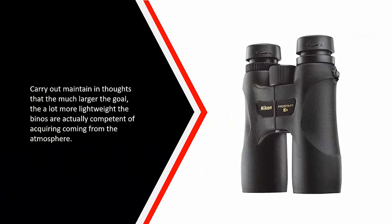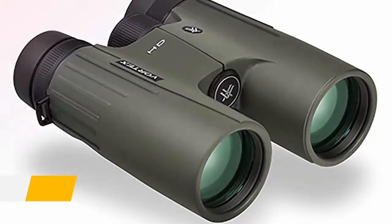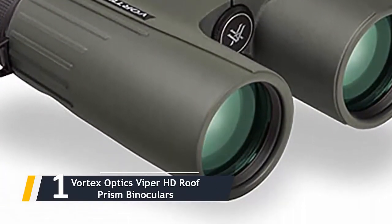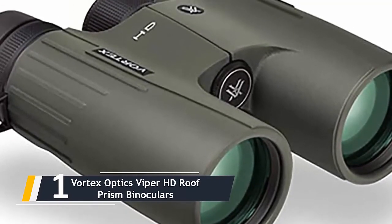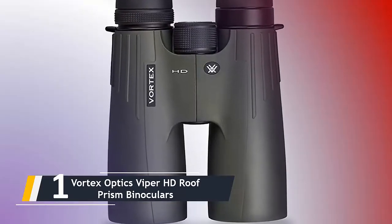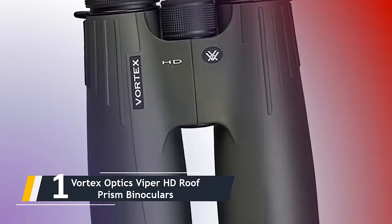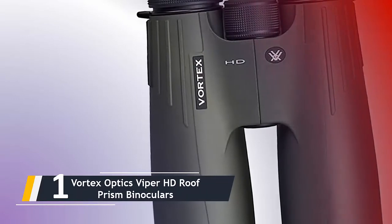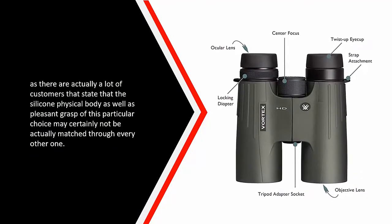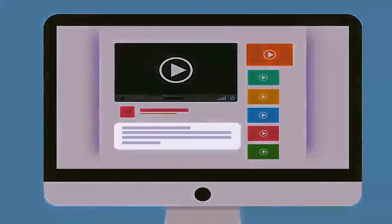Do keep in mind that the larger the objective, the more light the binoculars are capable of gathering from the environment. And finally, the number one on our list — we have the Vortex Optics Viper HD roof prism binoculars. This Vortex Optics option is one of the top-ranked items in the category, which comes as no surprise given the number of features it includes. It has an O-ring that can seal out any kind of debris and moisture, making it impossible for them to penetrate the binocular. The Vortex Optics Viper HD 10x42 excels in consumer reviews, with many customers stating that the silicone body and comfortable grip of this option cannot be matched by any other.